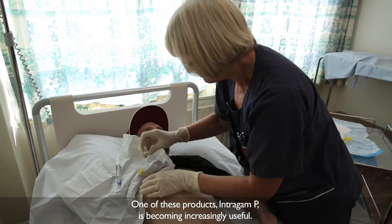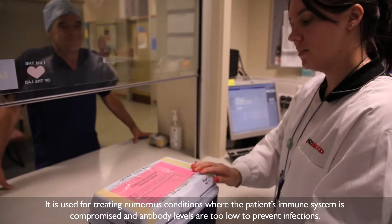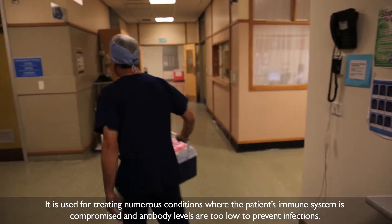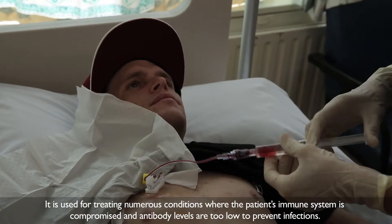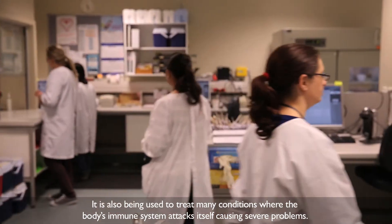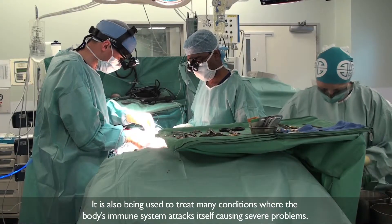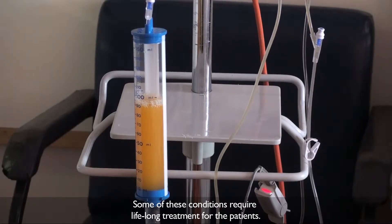One of these products, IntraGam P, is becoming increasingly useful. It's used for treating numerous conditions where the patient's immune system is compromised and antibody levels are too low to prevent infections. It's also being used to treat many conditions where the body's immune system attacks itself, causing severe problems. Some of these conditions require lifelong treatment for the patients.